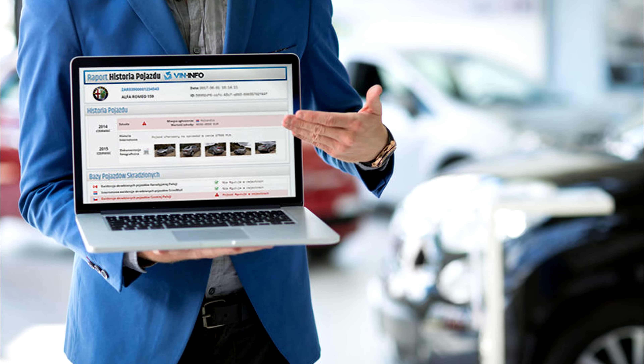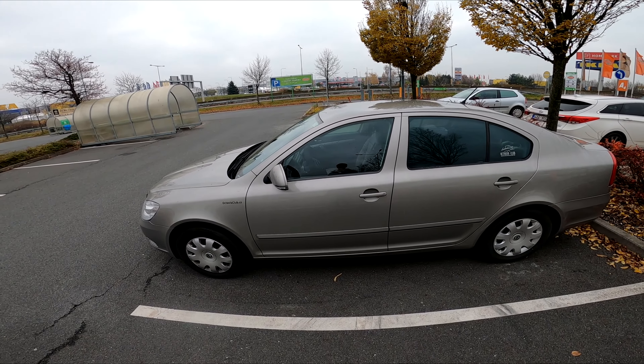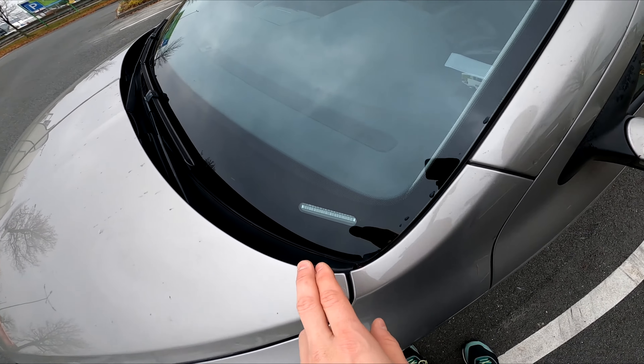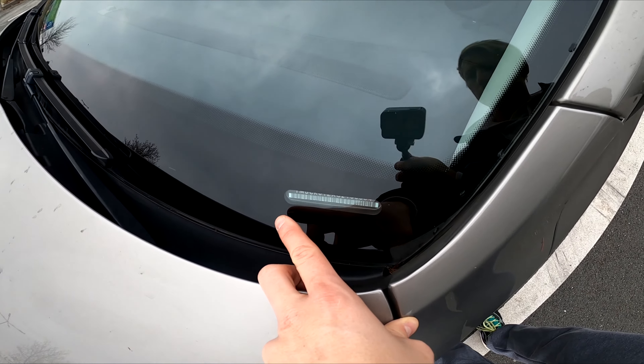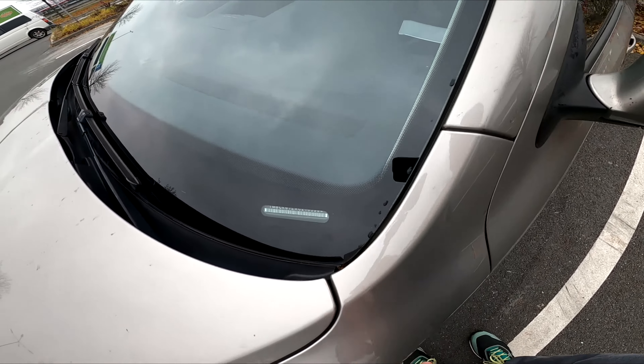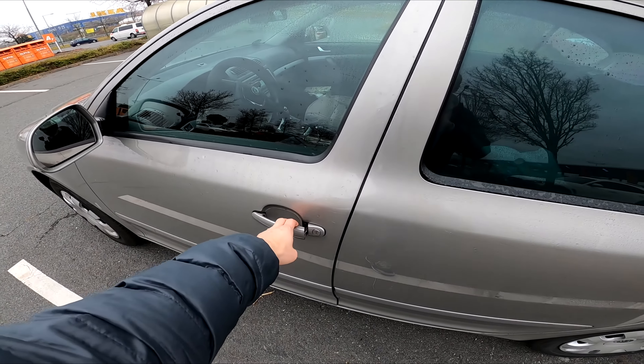Where can I find the VIN number? Check the dashboard. Most VIN plates appear on the lower left-hand side of the dashboard. Sit in the driver's seat and look on the dashboard in front of the steering wheel. Alternatively, you might be able to see the VIN more easily by standing outside the vehicle and looking through the windshield.